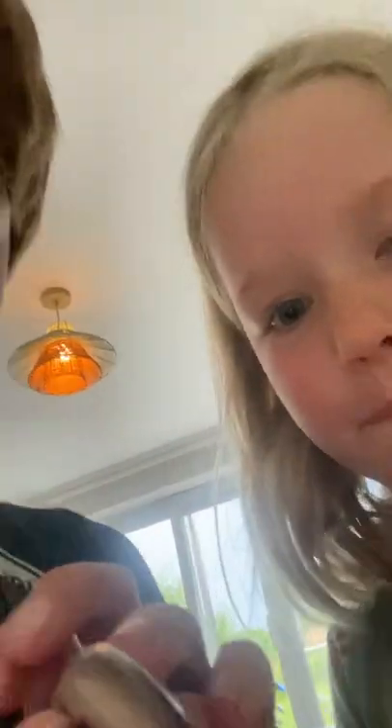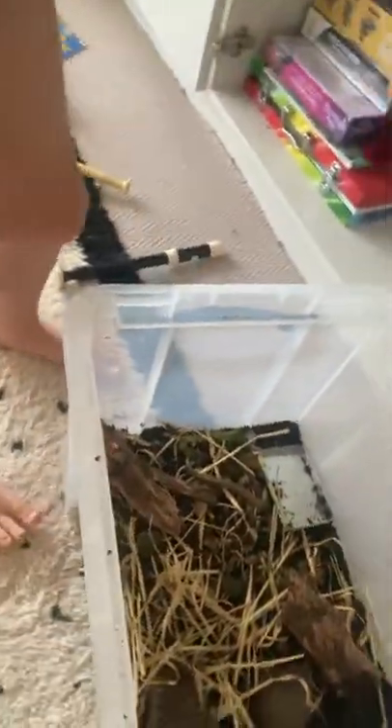Hey guys, today we are gonna do a video on our brand new snake we unboxed a few days ago. He's very very cute and I have him right here. He is very good at digging. If you come over here you can see him - this is his little enclosure. He loves to go under there and he does start to move. He likes eating slugs and snails and earthworms, which we thought was odd.